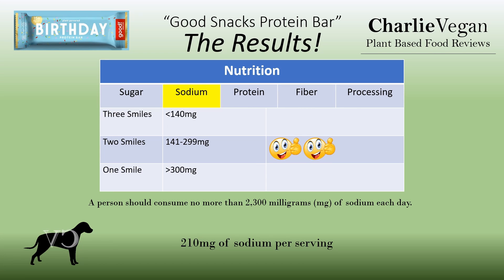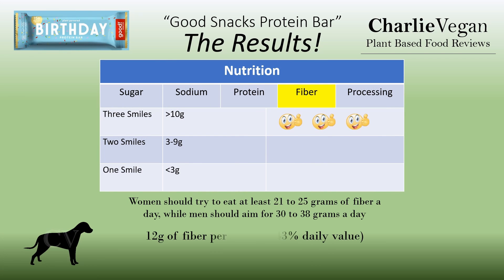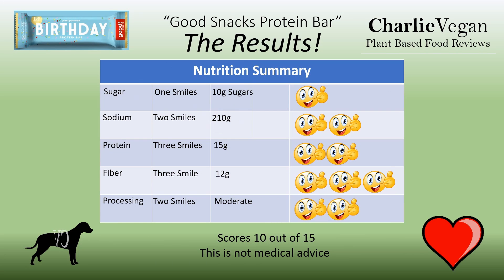For sodium, two smiles — this protein bar has 210 milligrams of sodium per serving. And for protein, two smiles — this protein bar has a good 15 grams of protein. And for fiber, three smiles — this protein bar has 12 grams of fiber, which is almost half of the daily recommended value. I've decided to give the Good Snacks Birthday Protein Bar two smiles for processing. They are obviously processed, but based on the ingredients compared to other protein bars, I wouldn't consider it the most processed of foods. Overall, this one has a great score of 10 out of a possible 15.